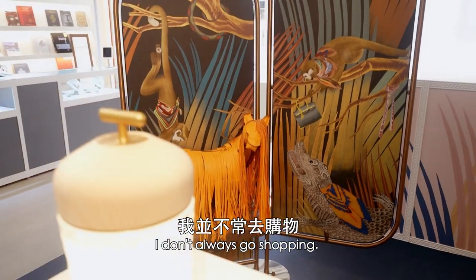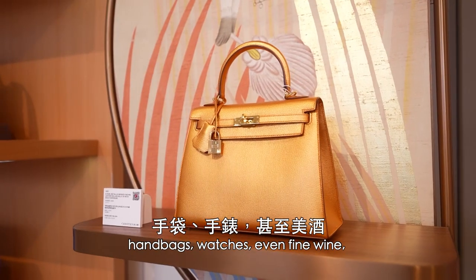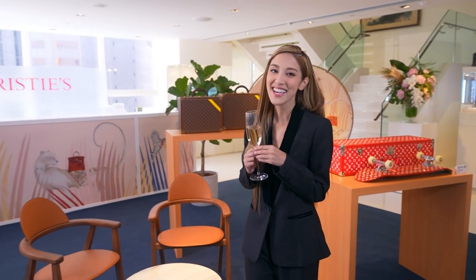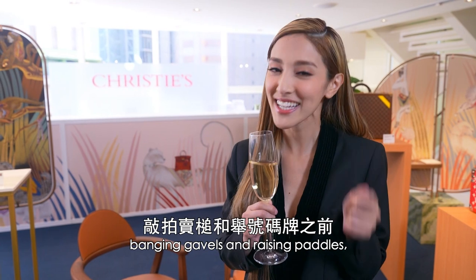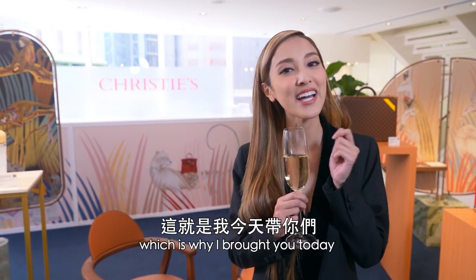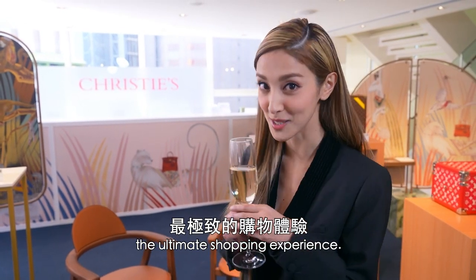Now, I don't always go shopping, but when I do, and when I want to find the creme de la creme of jewelry, handbags, watches, even fine wine, there's one place that I go to. And that is International Christie's Auction House. Before you guys start thinking that this is about banging gavels and raising paddles, I assure you this is not it. Which is why I brought you today to Christie's Auction Preview Event, in hopes that I can share with you the ultimate shopping experience.